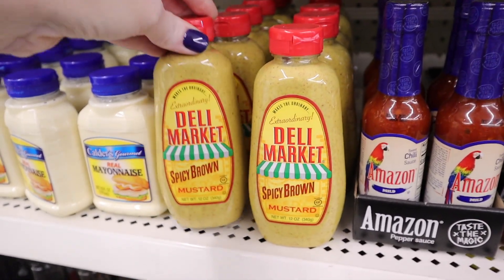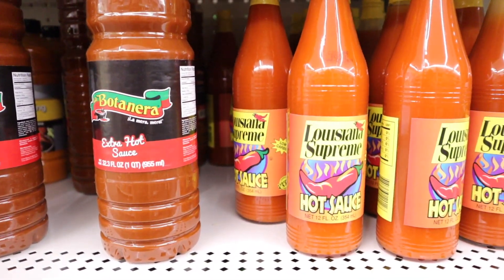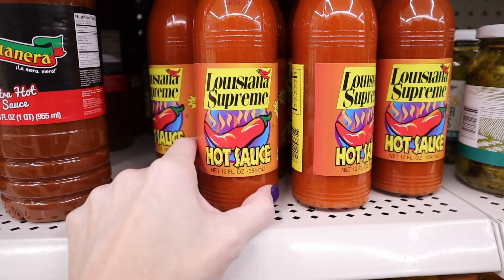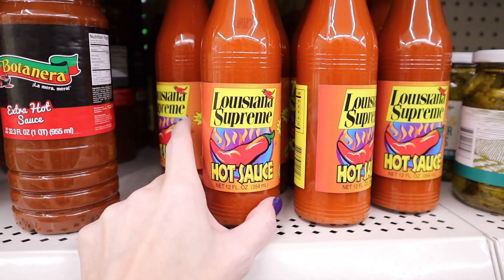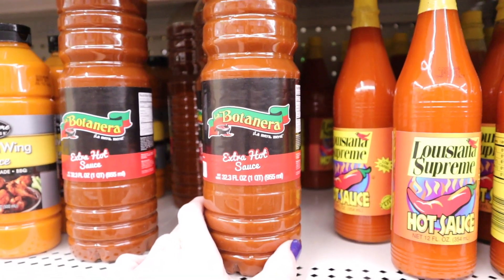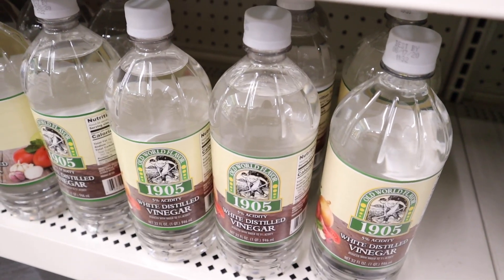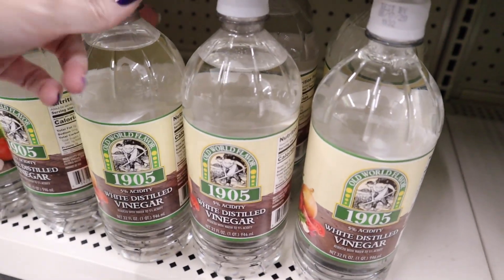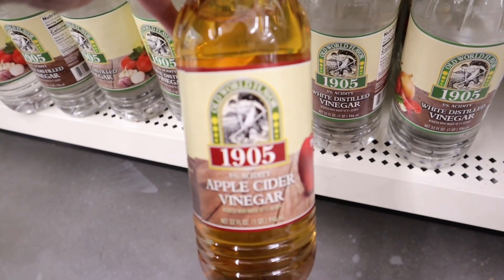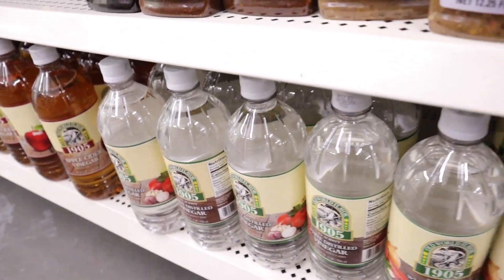The spicy brown mustard by Deli Market is also keto-friendly. Dollar Tree has several keto-friendly hot sauces — this one is the Louisiana Supreme hot sauce, which we have personally. All ingredients are good. I also found a huge 32.3 fluid ounce — one quart — bottle of hot sauce I'd never seen before. They also carry white distilled vinegar and apple cider vinegar. I've found the name-brand apple cider vinegar here — you just have to be on the lookout.